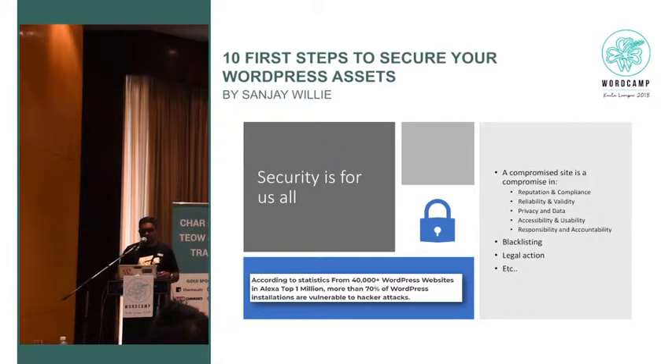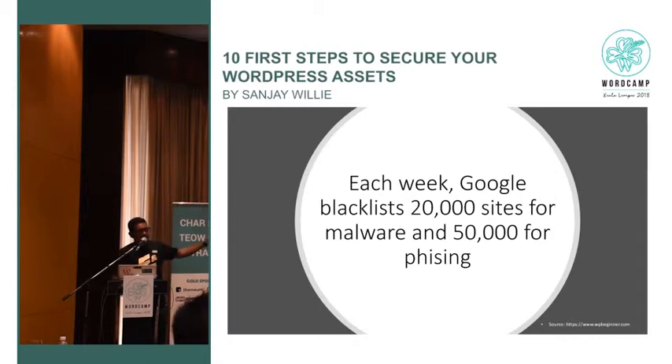Check this out — each week Google blacklists 20,000 sites for malware and 50,000 for phishing. Don't be part of that statistic. Let's see what we can do in the next 35 minutes.